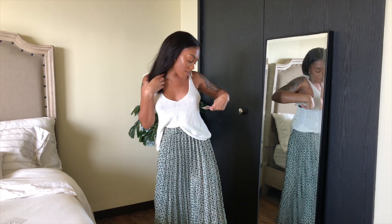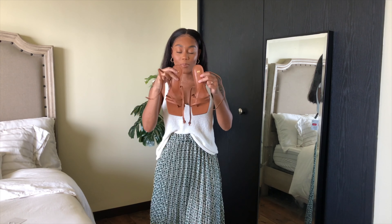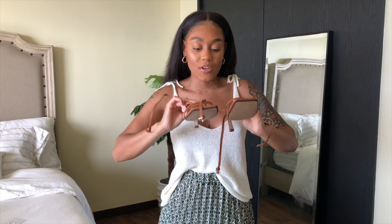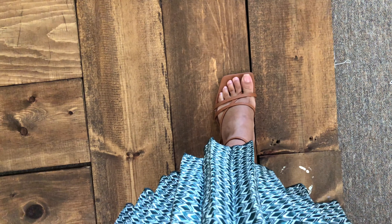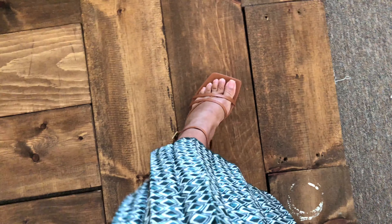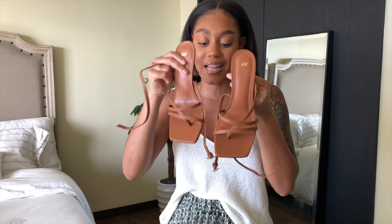I also picked up these shoes in a size 38 for $39.99. They are so cute — I love the square toe. I've been really wanting some of these; I wish they had them in other colors so I'll have to go back. They're so freaking adorable. It's like a sandal with a very small heel, so you can basically wear these any day and it won't really feel like you're wearing a heel.